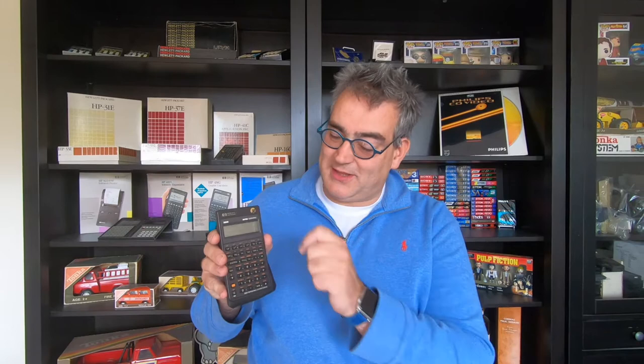The badge and the case embossing make it different from the normal 32S — a bit more rare. And yeah, for the calculator collector — the Hewlett Packard calculator collector such as myself — I love to have this in my collection. So I'm super happy about it, really stoked to be able to pick this up. Awesome.